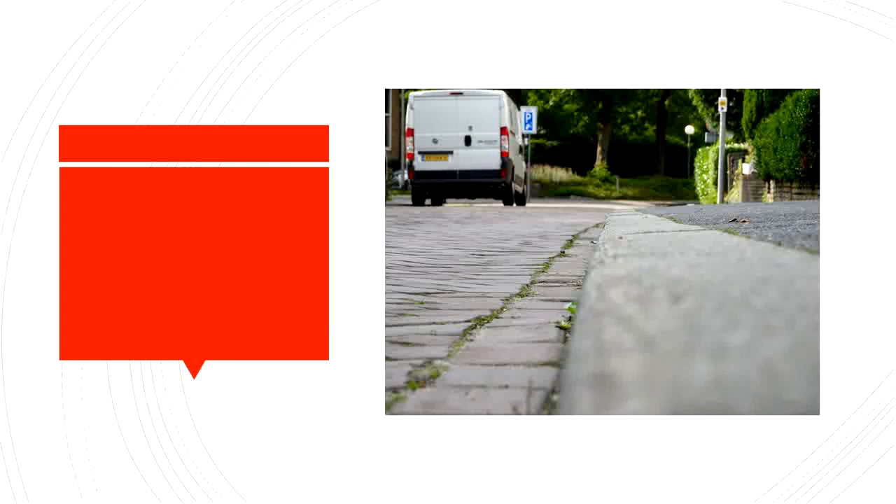The delivery truck drives close to the curb. C-U-R-B.